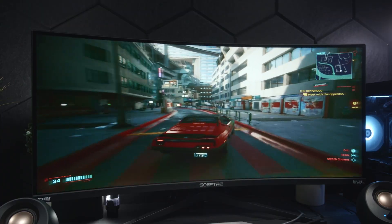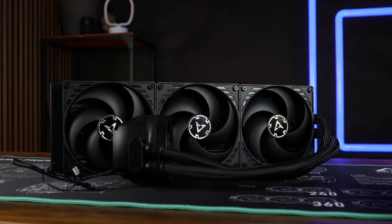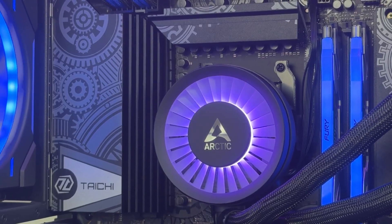So for overclockers, gamers with high TDP CPUs, or anyone who wants top-tier cooling without a lot of noise, the Arctic Liquid Freezer 3 is, in my opinion, the one to get right now.